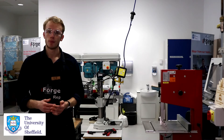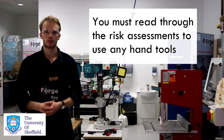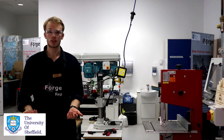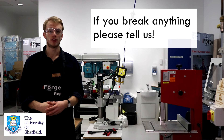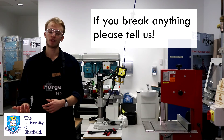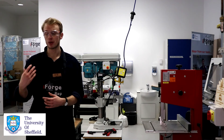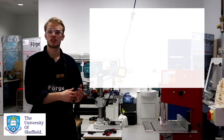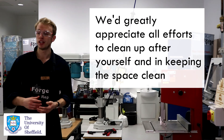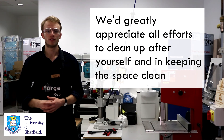If you want to use any hand tools, make sure you've read through the relevant risk assessment before starting. If you break anything, that's really not a problem — just come and speak to one of the reps and let us know which piece of kit is broken so we can get it fixed for the next user. As a collaborative space, we also ask that you leave your workstation in the state you found it and clean up any mess, to keep the space nice for everyone.